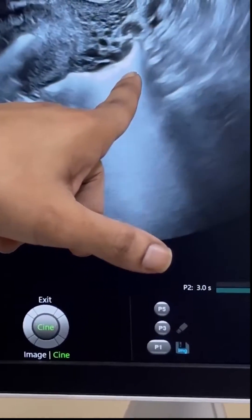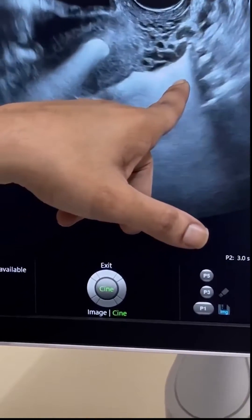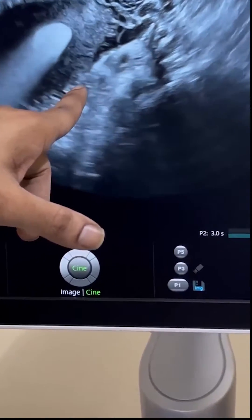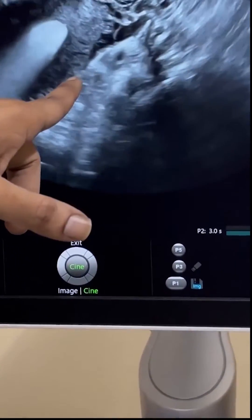Under ultrasound guidance, a thin tube, or catheter, is passed into the uterus through the cervix. A contrast agent is then introduced into the uterus and the fallopian tubes to assess their condition. If the tubes are open, the fluid will be visible passing through them on the ultrasound screen.